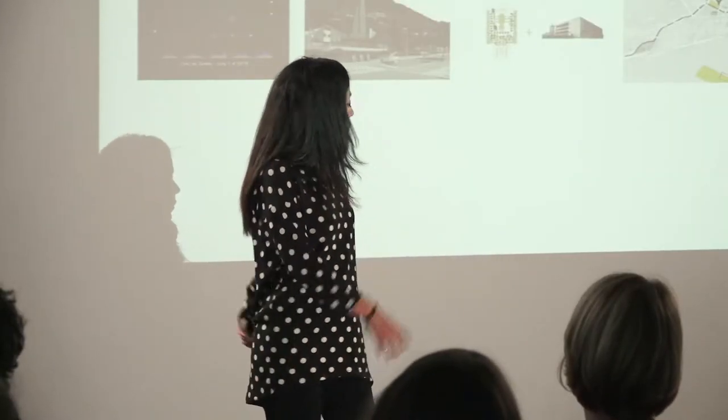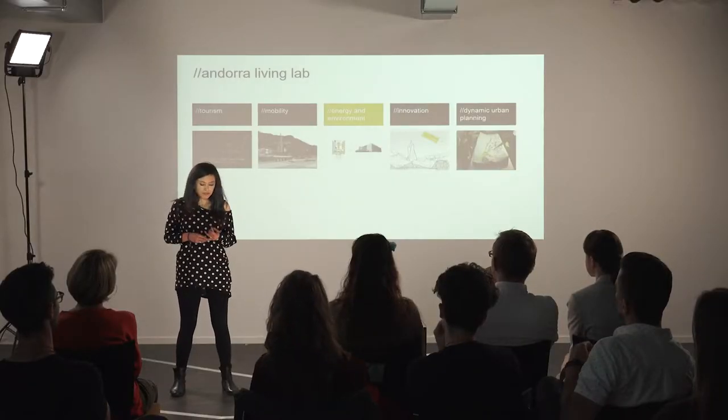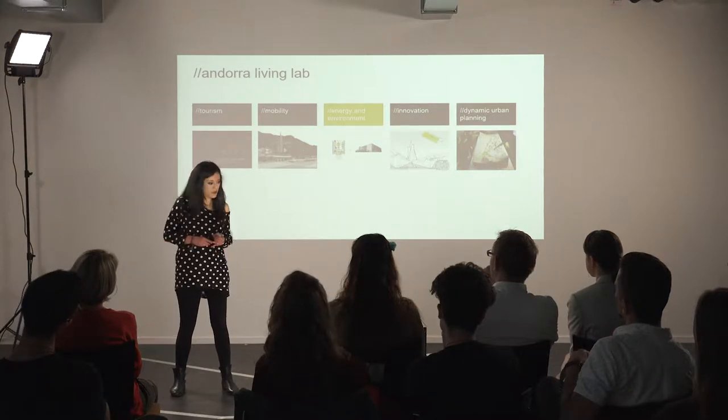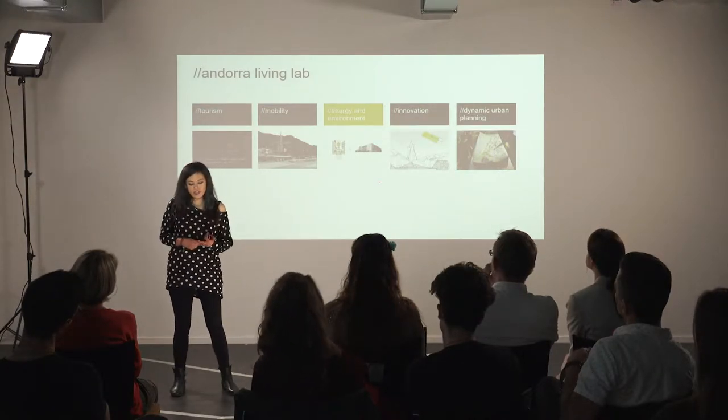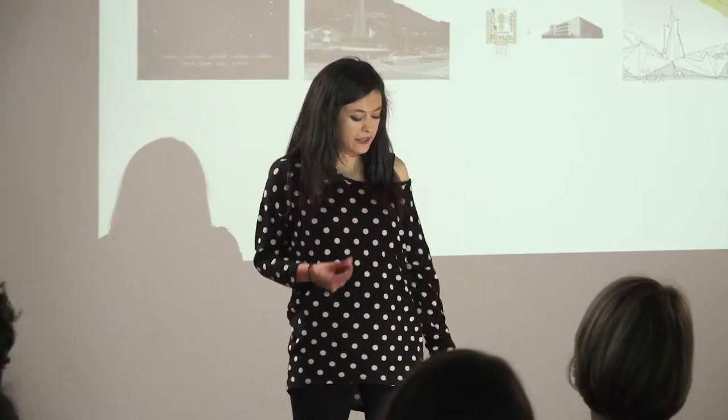We are working mainly in five topics: tourist patterns, mobility, we are deploying a self-driving vehicle, energy, innovation, and urban planning.